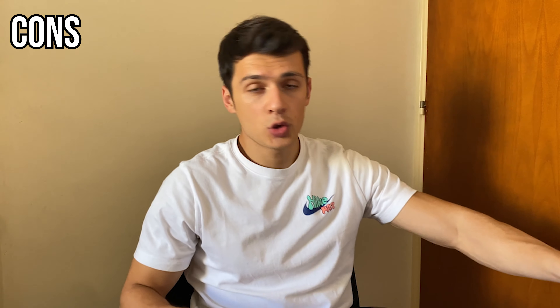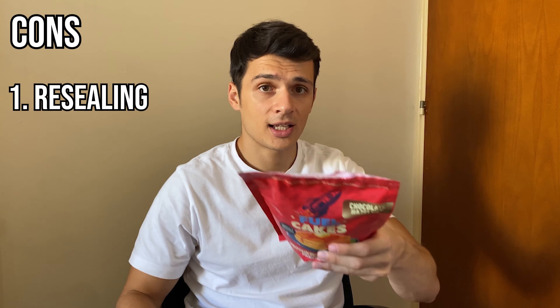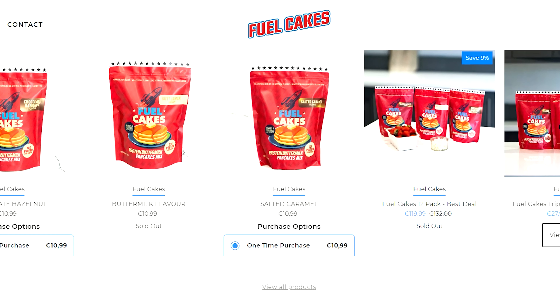Now for the cons — I didn't find many. The first is the resealable pouch. Maybe the batch delivered to me was slightly faulty, but it doesn't close that well. The second con is the price — it's subjective, but it can be a limiting factor. The product itself is around 10 euros, but if you order from abroad the shipping can roughly double the cost.